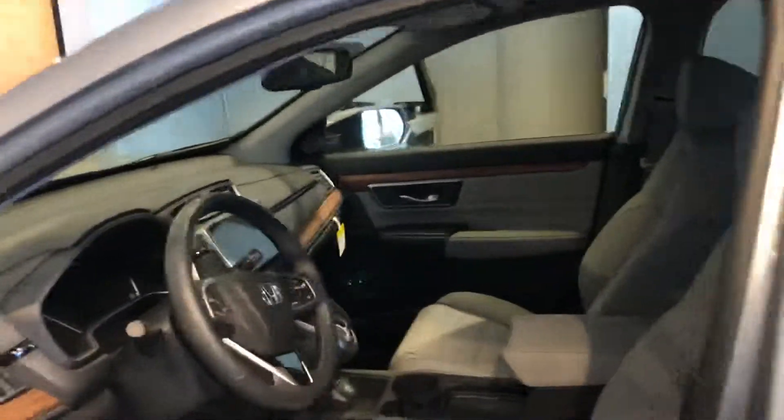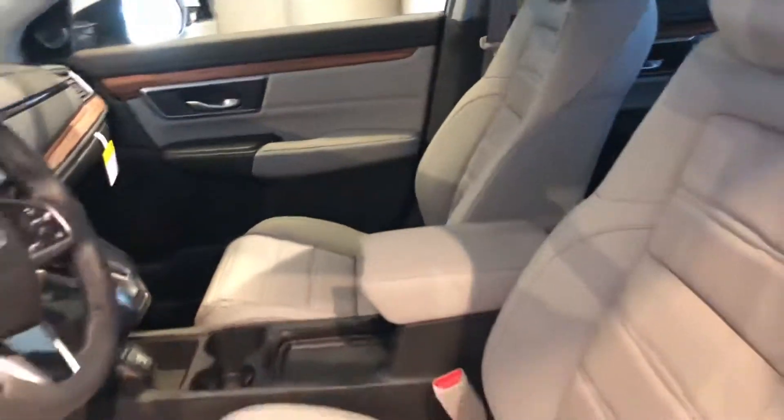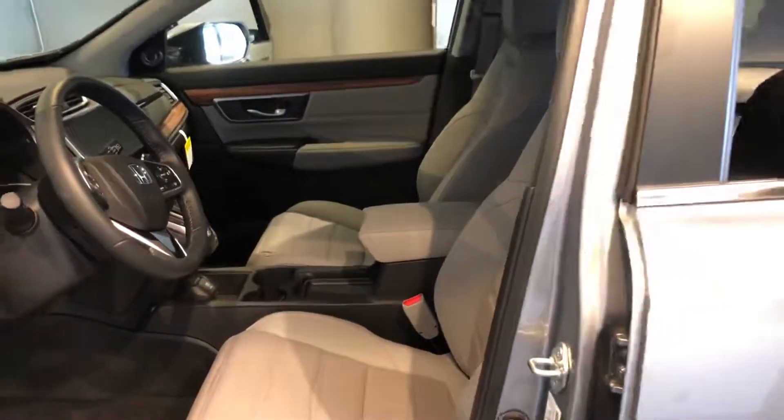And you don't have to go to the top of the line to get a lot of these features. You're going to get Apple CarPlay and Android Auto standard on all EX and above models. The smart key is going to be standard on EX and above also, with remote start. The Touring does have the upgraded stereo system and the in-dash Garmin-based navigation.